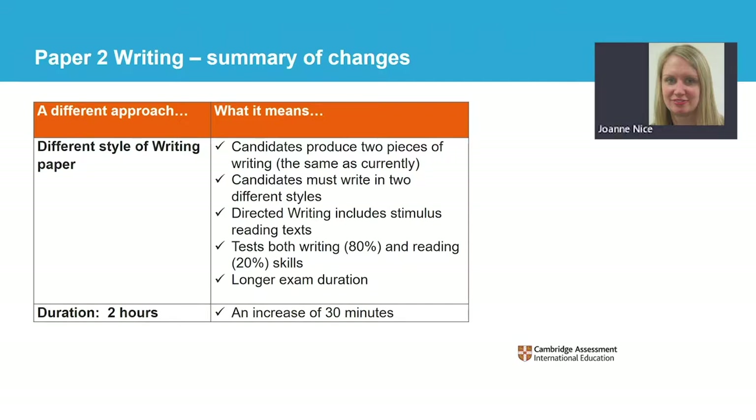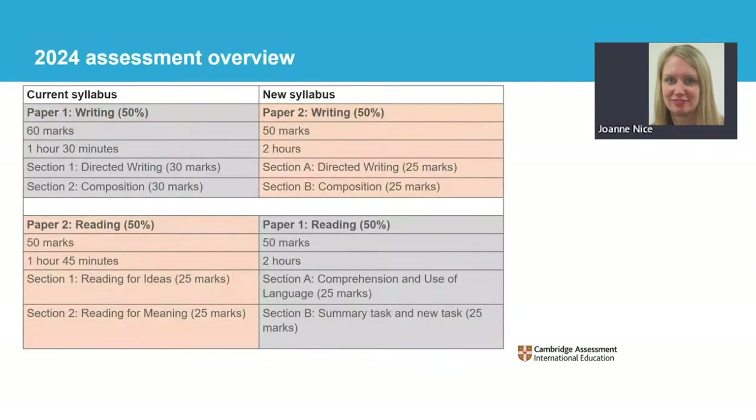We have increased the exam time to two hours to allow candidates to read and respond to the tasks effectively. Here is a summary of the changes, with the current syllabus on the left alongside the new syllabus on the right. Paper 1 is now reading and paper 2 is writing. The exam durations are longer for each paper and the marks available for the writing paper have changed from 60 to 50. Both papers continue to be equally weighted at 50% each.